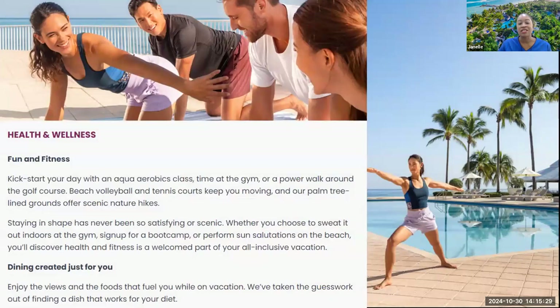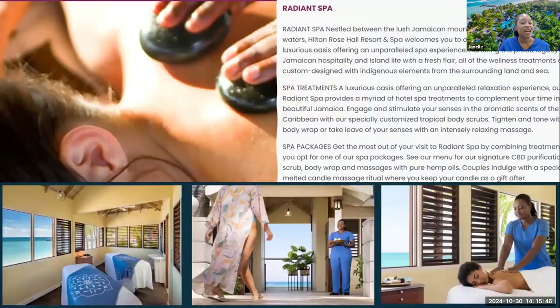Health and wellness is very important to us. We have yoga, aerobics, and different programs curated for our guests to ensure they have a beautiful experience. We also have the Radiant Spa right by the ocean — just imagine getting pampered with the ocean as your background. Our well-trained masseuses and therapists can really take that journey with you and have you feeling relaxed and pampered.